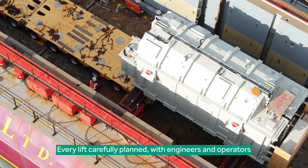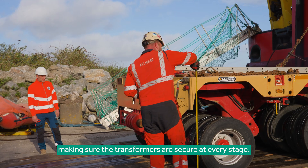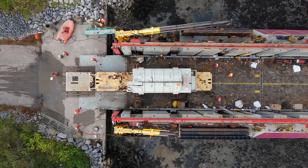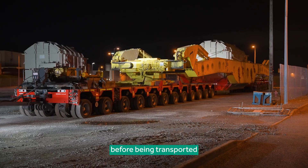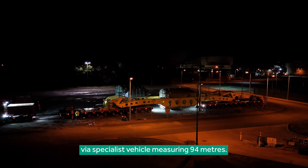Every lift is carefully planned, with engineers and operators making sure the transformers are secure at every stage. Step by step, the transformers are guided into place before being transported via specialist vehicle measuring 94 meters.